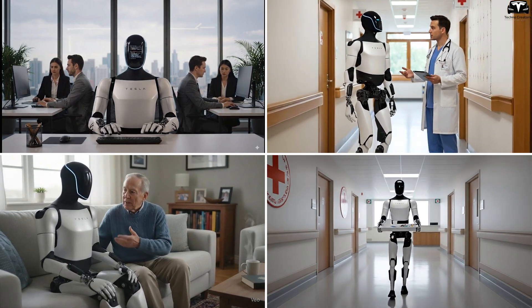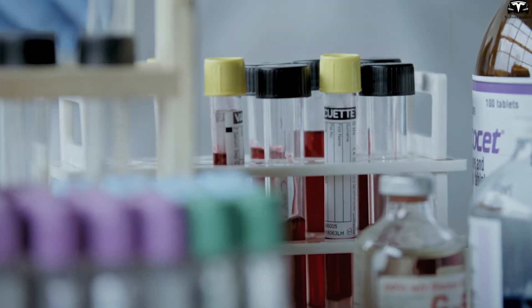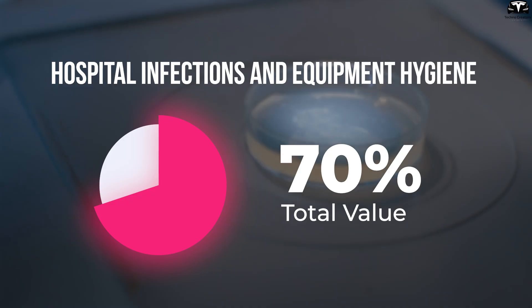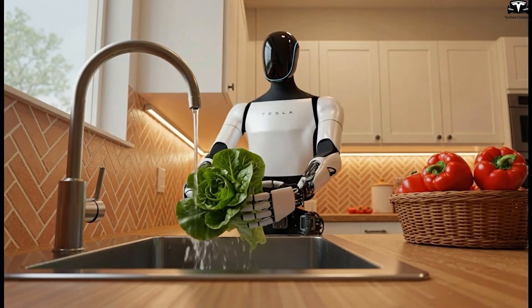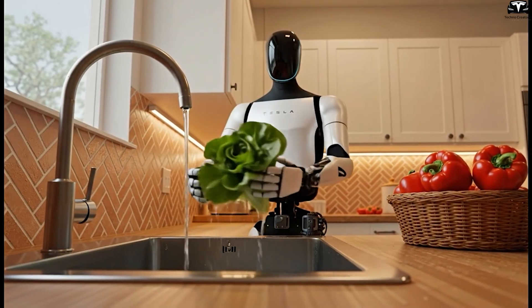Optimus V3 is expected to work in close contact with humans, from homes to hospitals. In healthcare, 70% of hospital-acquired infections are linked to poor equipment hygiene, proving that cleanliness is a critical challenge. Unlike older machines, V3 must combine performance with safety. What features make this possible, and why is hygiene so critical? And how could robots transform caregiving?